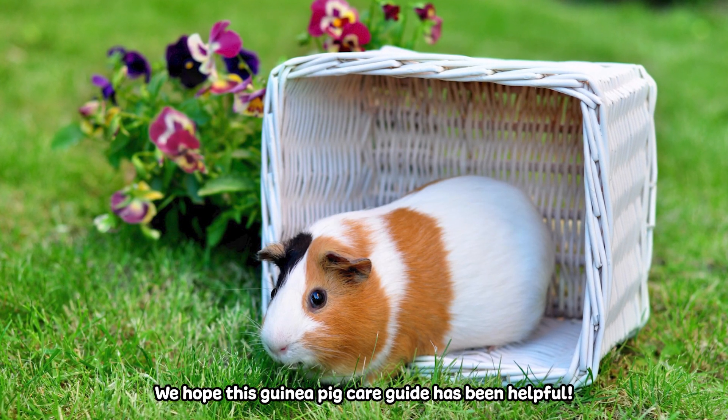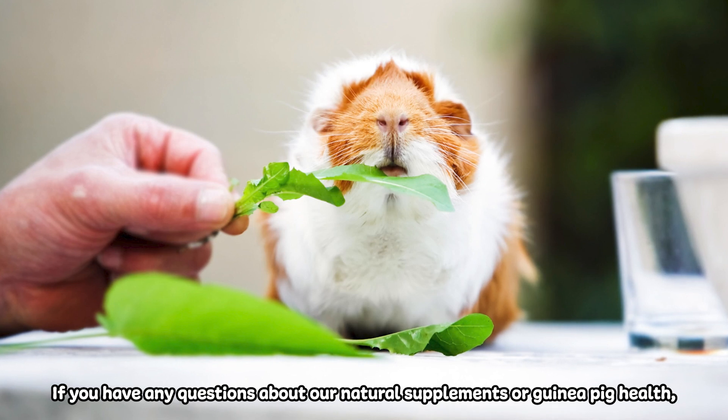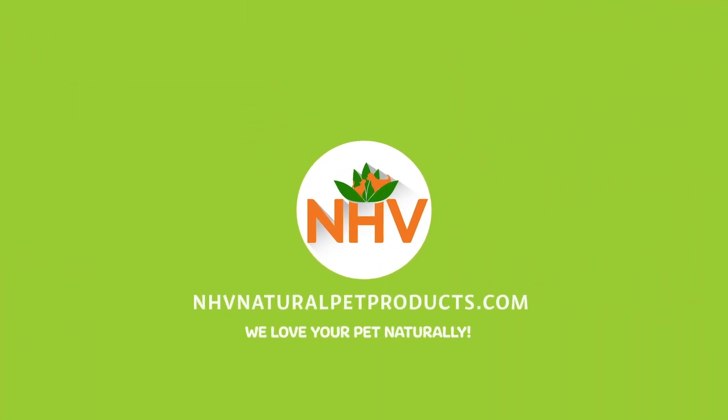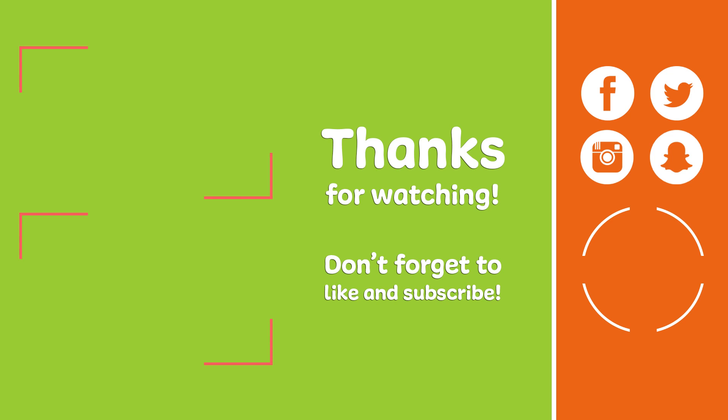We hope this guinea pig care guide has been helpful. If you have any questions about our natural supplements or guinea pig health, send us a message — we're always here to help. We'll see you soon.